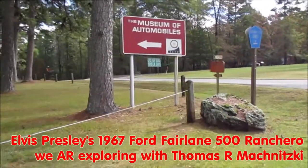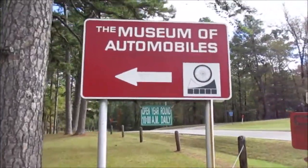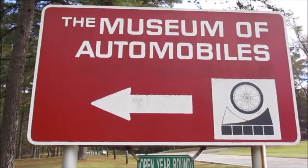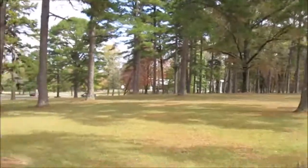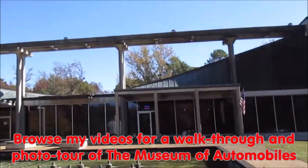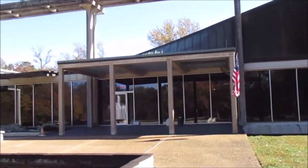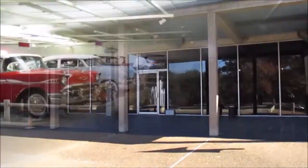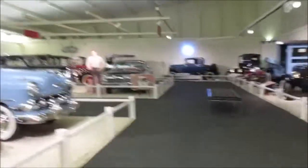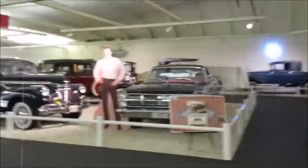We are exploring. Today I'm going to show you just one car, and that is King of Rock 'n' Roll Elvis Presley's 1967 Ford Fairlane 500 Ranchero, here at the Museum of Automobiles near Morrilton, Arkansas. They have a collection of over 60 cars, and there are some cool ones here, but today I'm just going to show you this one car. There we are, approaching the Ford Ranchero once owned by King of Rock 'n' Roll Elvis Presley.